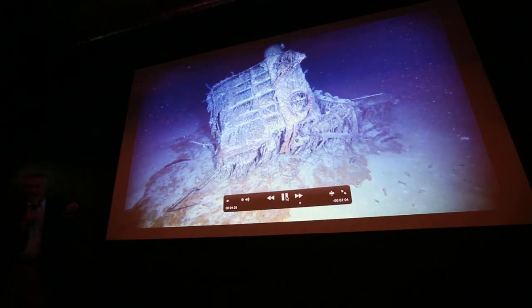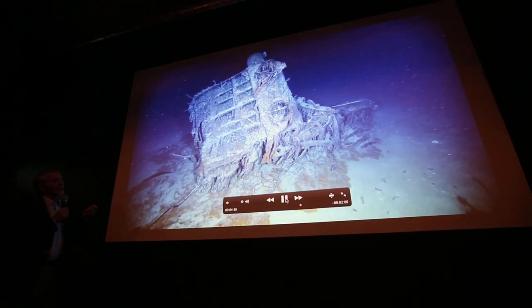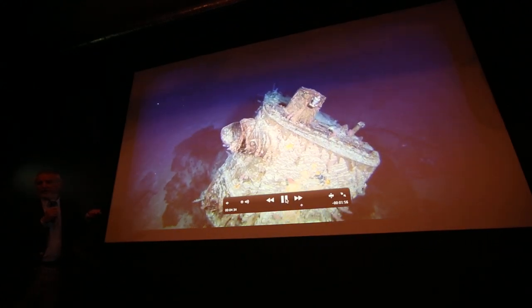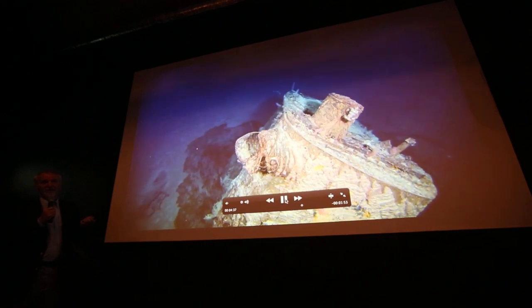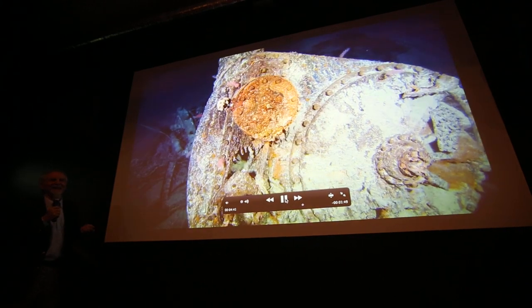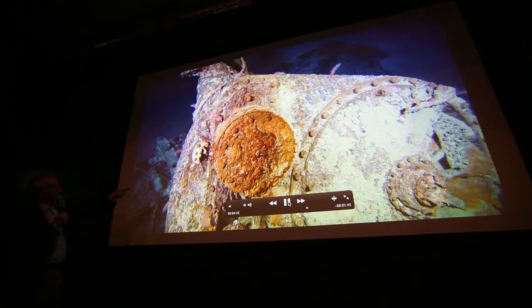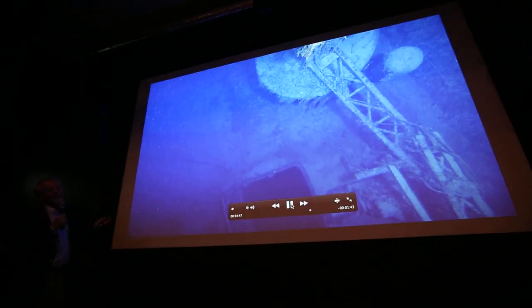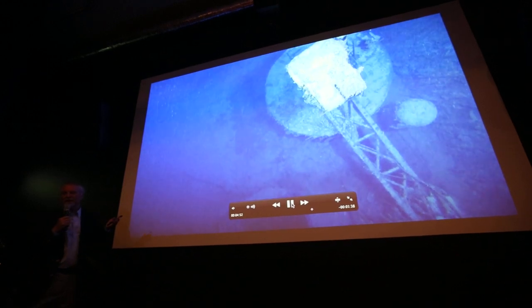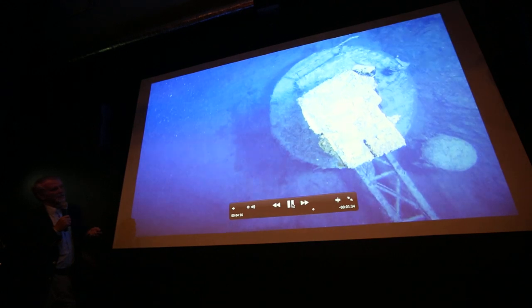That is one of the cylinders — I said this is cylinder number one. One of my dreams, if we go back to the Titanic, is to recover one of the cylinders. I think it could be a nice piece in the exhibit — not very easy to install, but it's spectacular. I would also like to recover one of the boilers; the boilers are 60 tons. I think it could be a good challenge to bring one up from the deep.